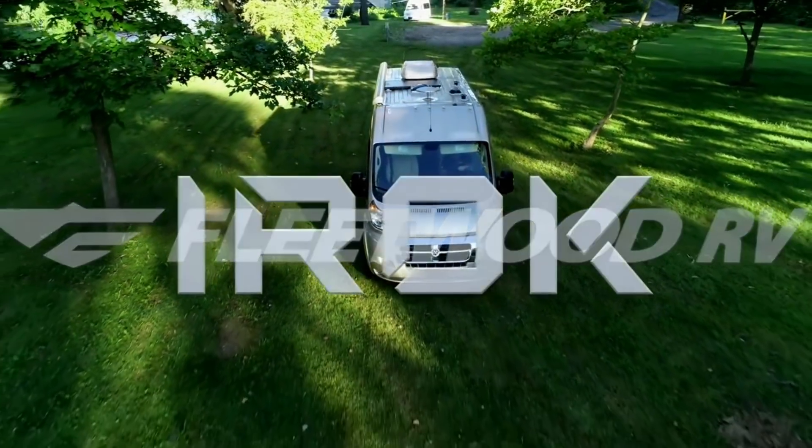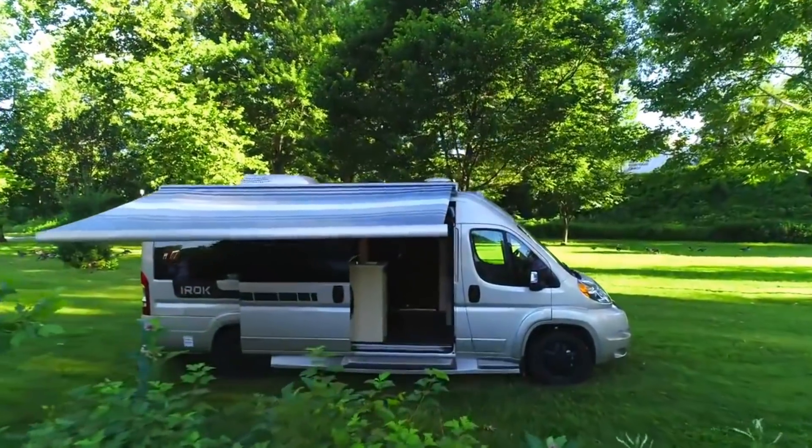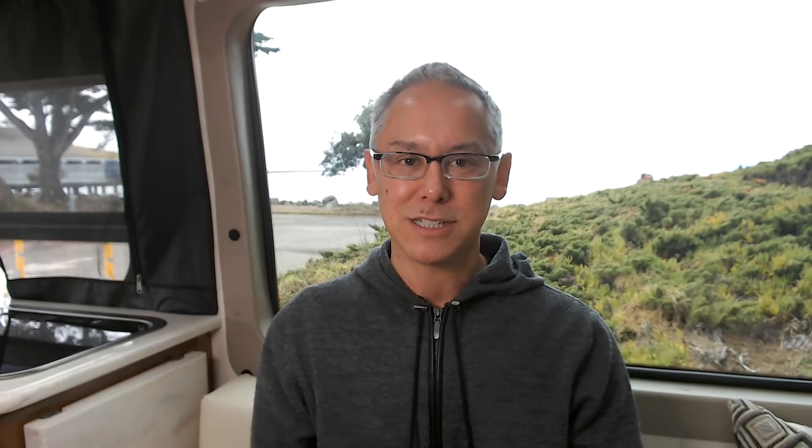It's a 2019 IROC by Fleetwood. The IROC is the only Class B built by Fleetwood and it's on the Ram Promaster 3500 chassis. That means it's just an inch shorter than 21 feet, coming in at 20 feet 11 inches. That's still a manageable size and you shouldn't have much of a problem driving it around like a normal van and fitting in standard parking spaces.